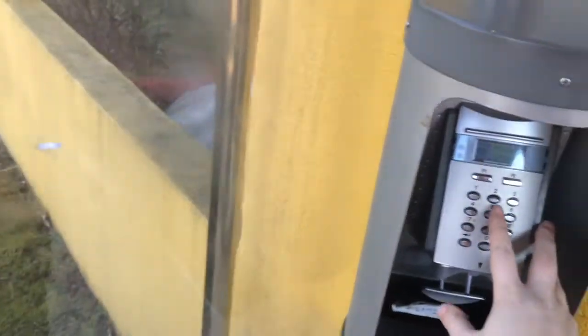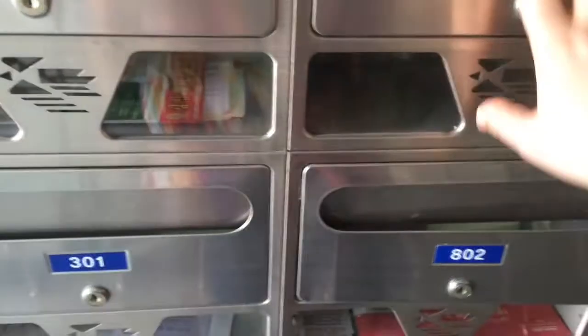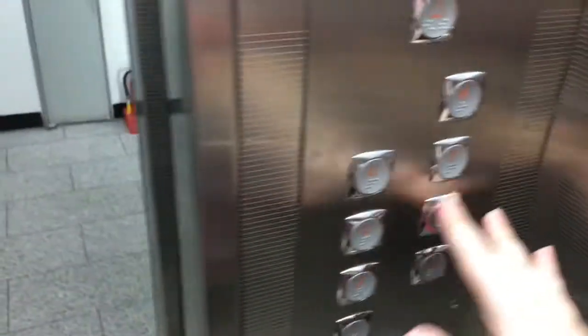To get in, I've got to put in my passcode and scan my hand. I just stick my hand in here and it reads the veins on the top of your hand, which I think is cool. This is my mailbox — it has no mail in it sadly, but it will. I'm going to head up to the sixth floor because that's where I live. Sixth floor.